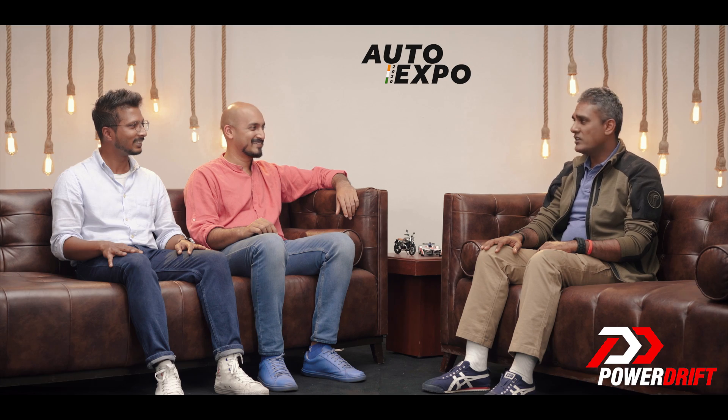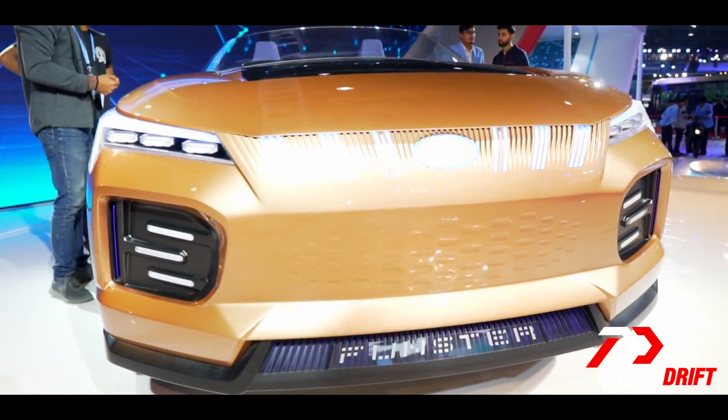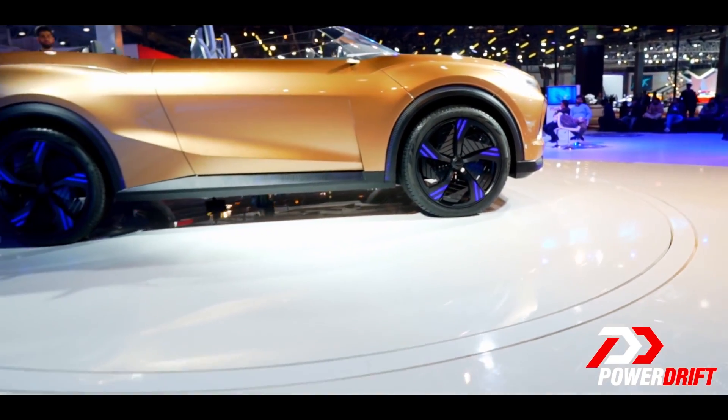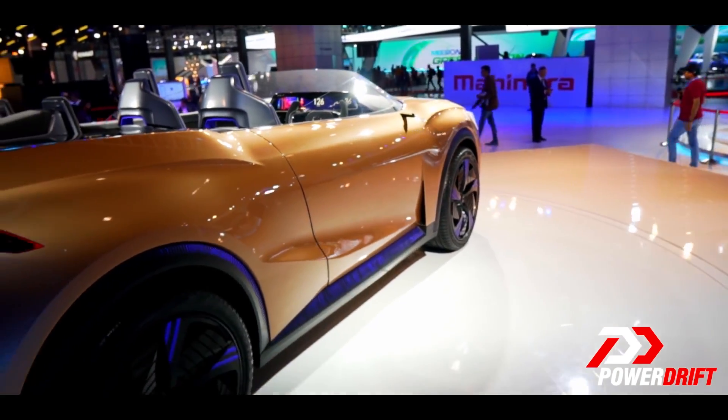Never knew car guys wanted small cars at all. Strange. Let's talk about something slightly larger and slightly more relevant than the E200. Definitely the Mahindra Funster. Someone went completely crazy and created something that was just for fun, and I genuinely believe Mahindra is doing a good job with that.